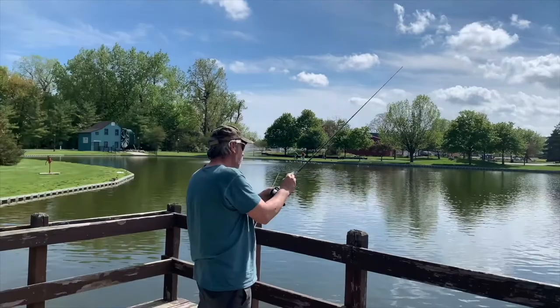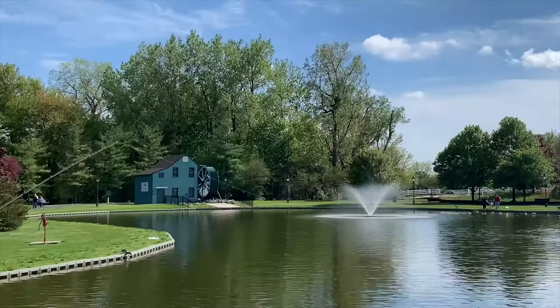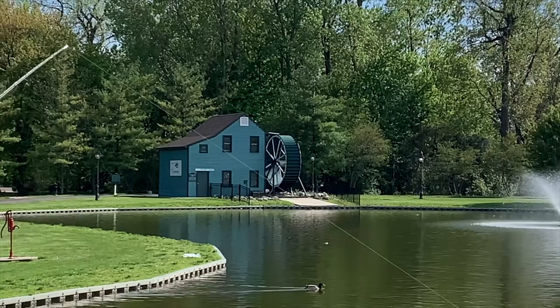Absolutely beautiful. And so is he, even though he needs a haircut. There's a mill over there. I've never been here, so I'm going to have to go check all this out. Right now, I'm just going to annoy my husband for a while. I can't see my screen.